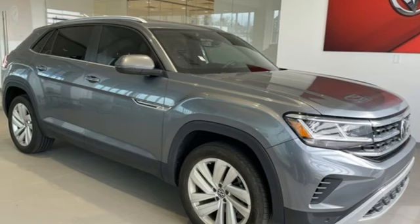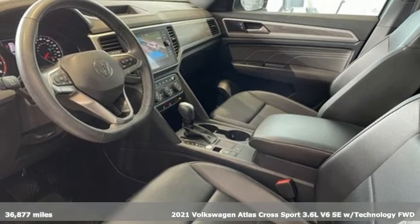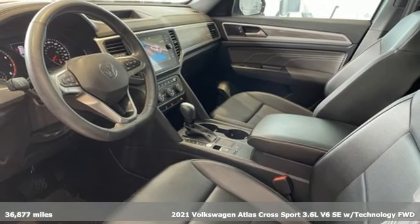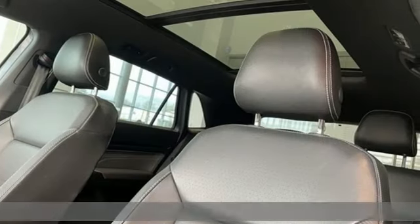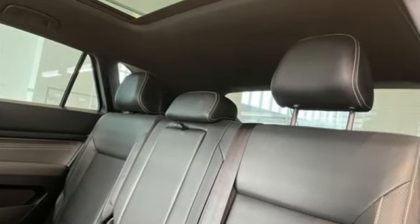Here's a 2021 Volkswagen Atlas Cross Sport. This SUV has earned the word sport in its name because with great horsepower comes great exhilaration. You'll look forward to every drive with features like these.